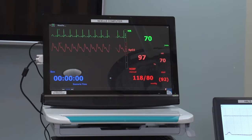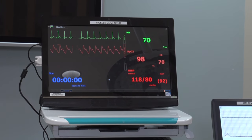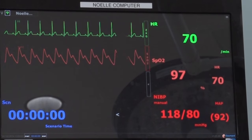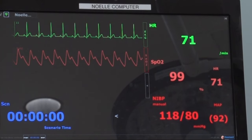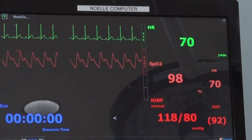Many of Noelle's vitals can be displayed on her vitals monitor, an optional component for any scenario. Showing real-time vitals for Noelle, her monitor can display a variety of stats, along with having the option of being color coded.